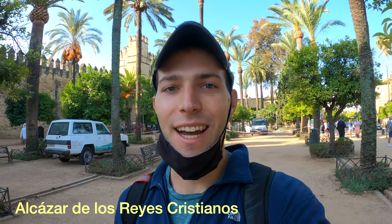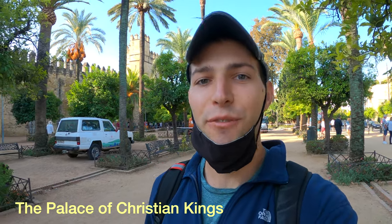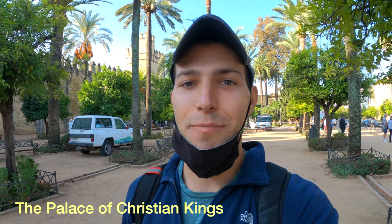Just a few minutes' walk from the Mezquita is a place called the Alcázar de los Reyes Cristianos, which translates to the Palace of Christian Kings. This palace and fortress dates back to the 13th and 14th centuries and was built after the Christians conquered Córdoba. It's supposed to have beautiful gardens and architecture, so let's go check it out.